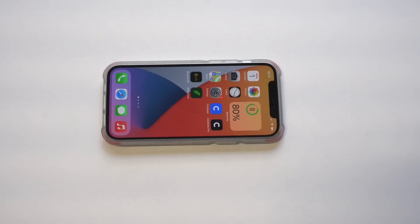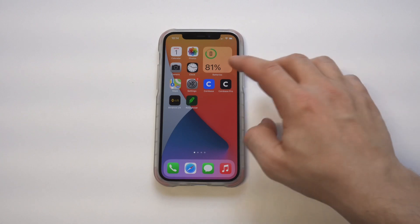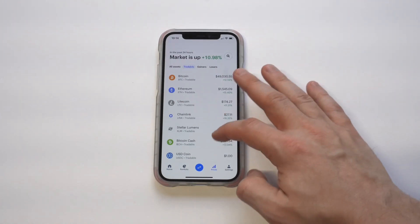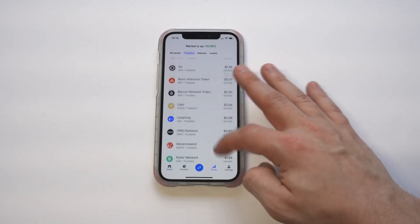I'm going to be going over how to flip bitcoin and crypto for profit in 2021, straight from your phone. I want to start things off with some apps you should be using — if you want to check any of these out, I'll throw some bonus and sign-up links in both the description and comments of this video. After I talk about the apps, I'm going to talk about the ways you can actually make money trading crypto.